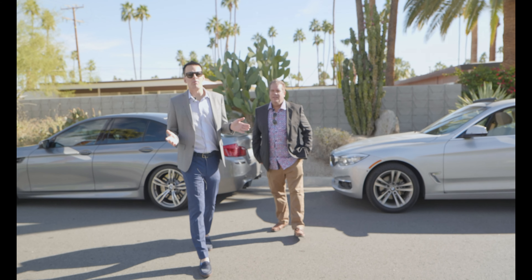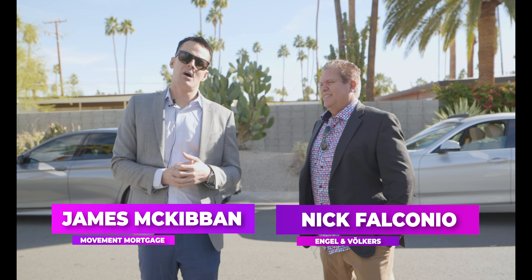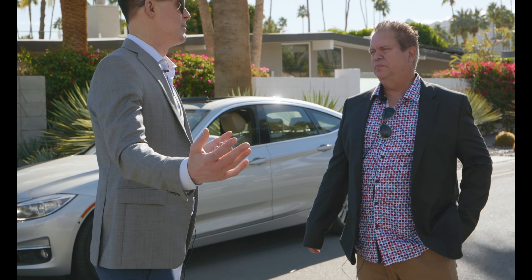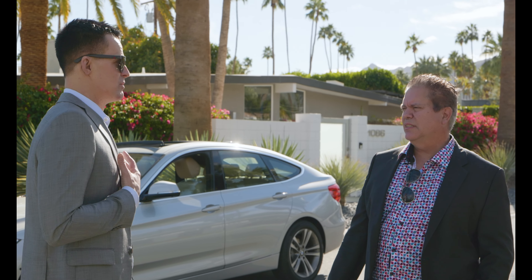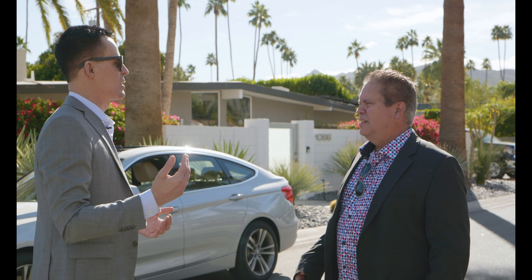We are out here in beautiful Palm Springs today. I'm here with Nick Falconio, senior real estate advisor for Engel & Völkers. This is a special home for me because I was fortunate enough to represent these great sellers at this point when they bought their new home.